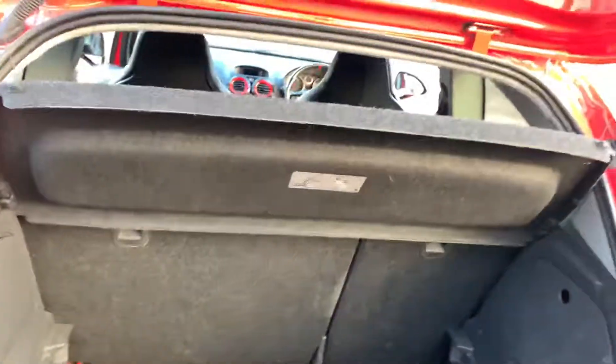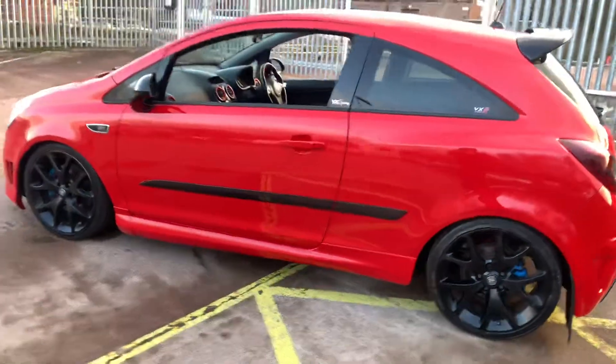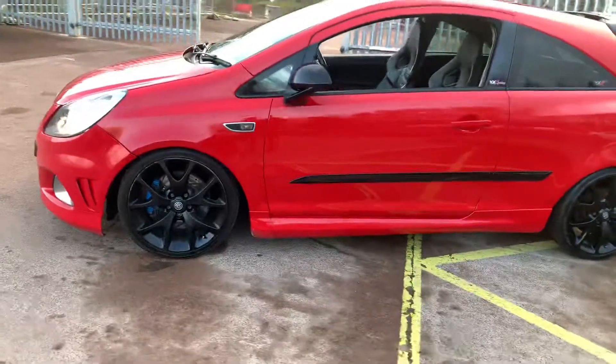A decent sized boot. It's got an upgraded exhaust and intercooler pipes as well as a dump valve. It's been recently serviced and comes with a long MOT.